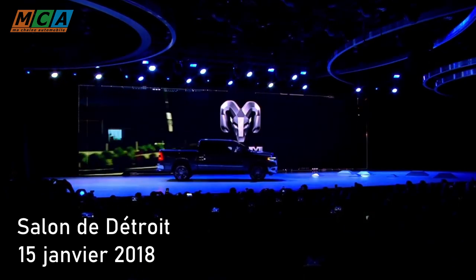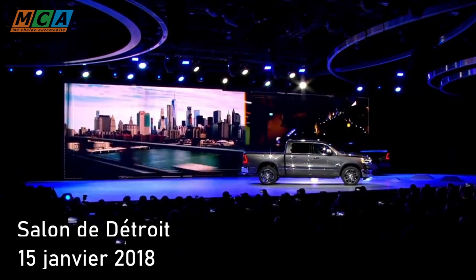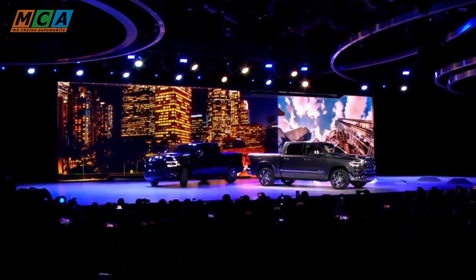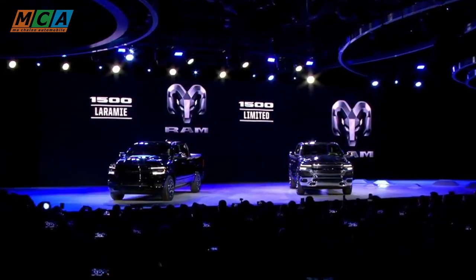La 5ème génération de Ram 1500 a été dévoilée au salon de Détroit le 15 janvier 2018. Malgré sa forte ressemblance avec le modèle précédent, ce pick-up est entièrement nouveau et beaucoup plus moderne, comme en témoigne l'usage d'acier à haute limite d'élasticité pour 98% de son châssis à échelle, sa suspension multibras ou encore sa boîte automatique d'origine ZF à 8 rapports.